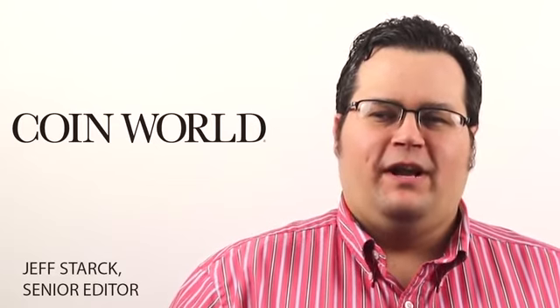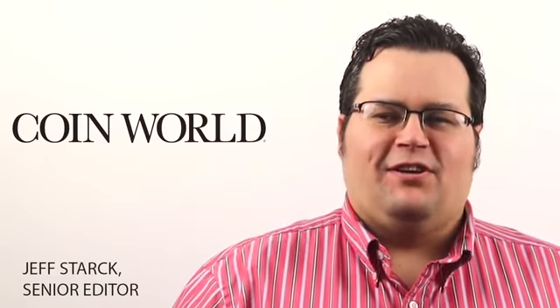Good morning. Welcome to the Monday Morning Brief. I'm Jeff Stark of CoinWorld.